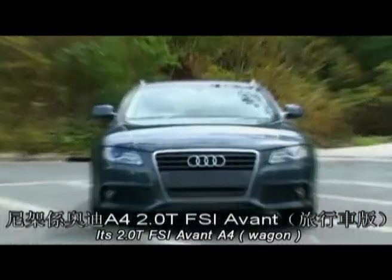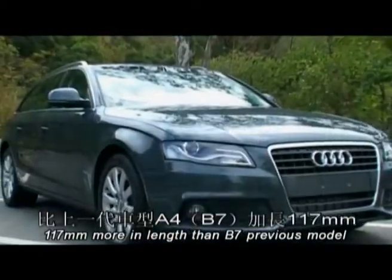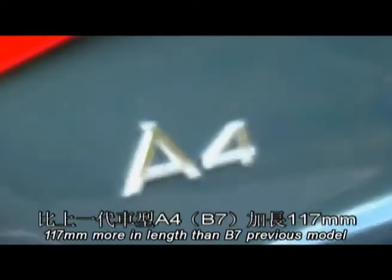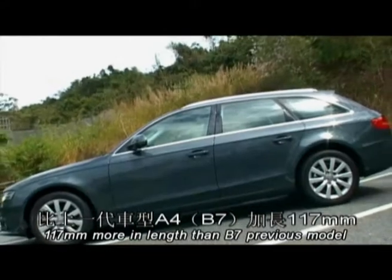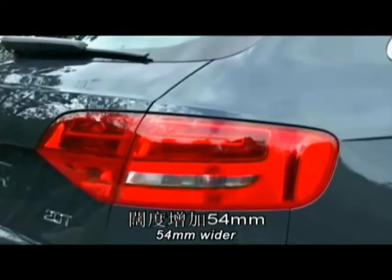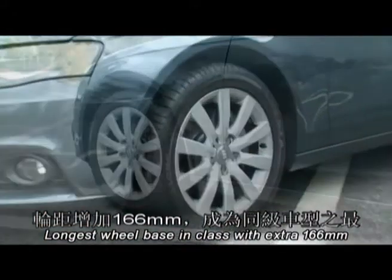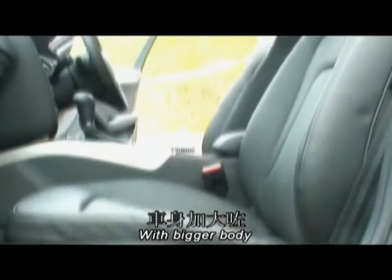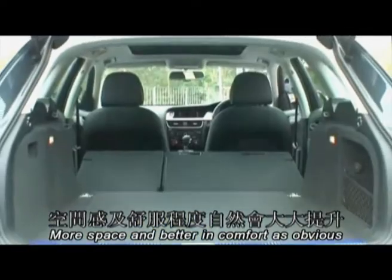A4 2.0T FSI Compound 旅行車版本。比起上一款的B7 A4，長度增加了117mm，闊度增加了54mm，輪距比同級最長，足足長了166mm。車大了，自然空間感和舒服程度會大大加強。